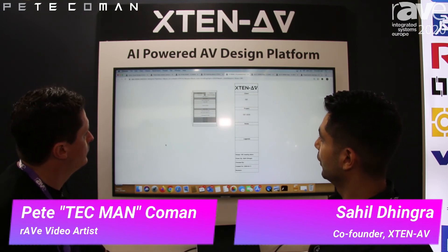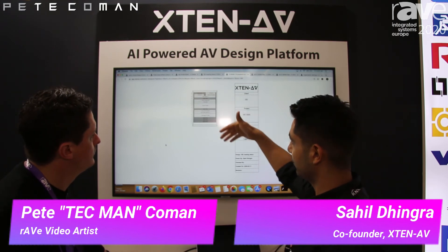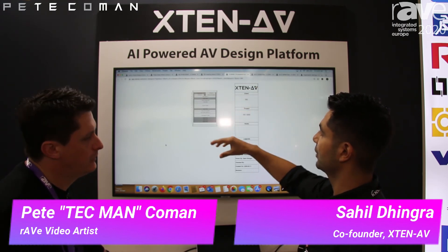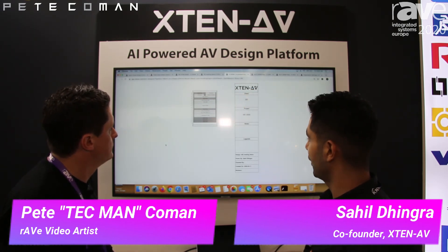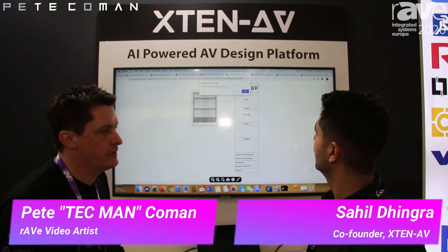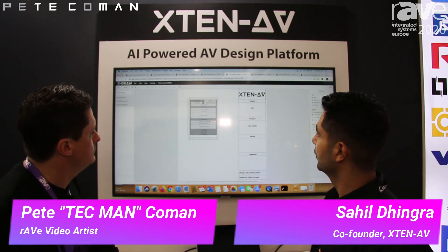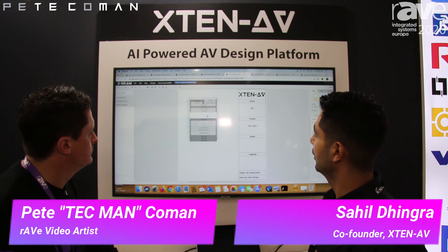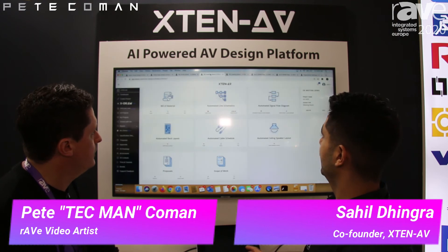We only have three or four items of equipment here, but depending on the project I can show you one with a bigger rack layout. There you go — the bigger one. It counts the RUs of the rack and puts a blank blade if you need one. It's based on best practices — heavier at the bottom, lighter at the top. Then you can modify it, adjust the size of the rack, and with our drawing editing tool you can move anything up and down. It's very flexible.